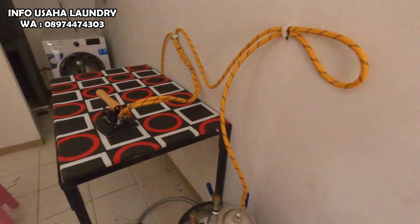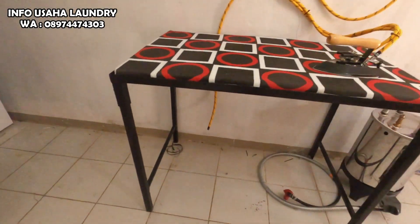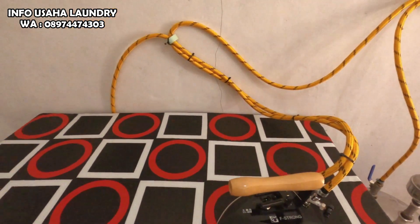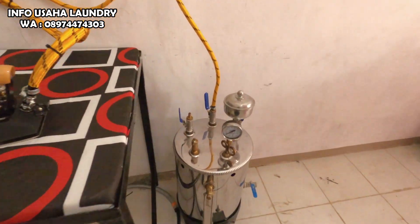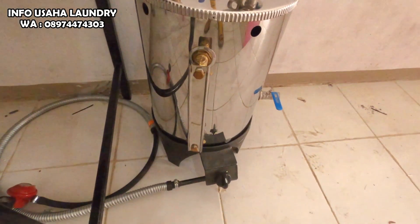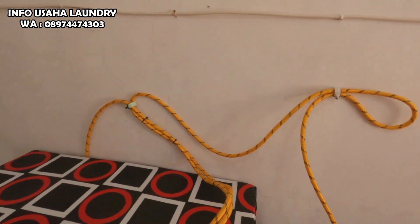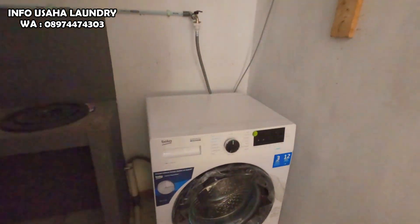Kemudian dapat setrika uap, satu kepala setrika dengan kapasitas 10 literan. Dapat tabung gas juga dari paket usaha laundry ini. Paket usaha laundry ini sudah komplit semuanya, termasuk diajarkan cara penggunaan setrika uap, cara mengeringkan pakaian, cara setrika, dan lain-lain.